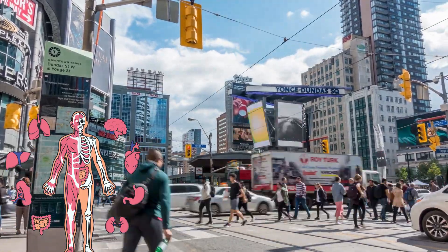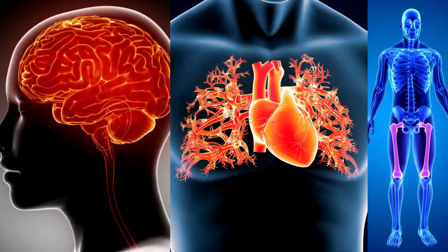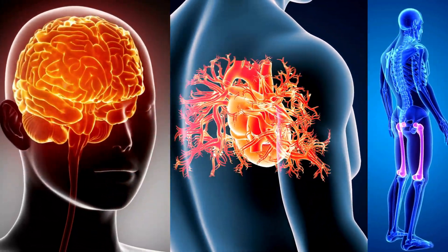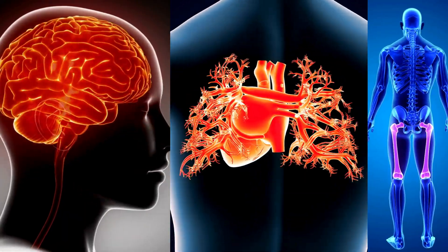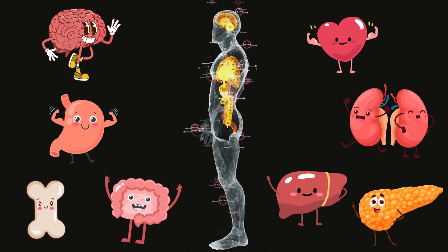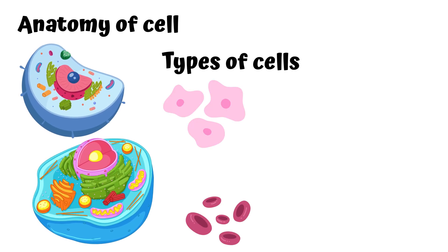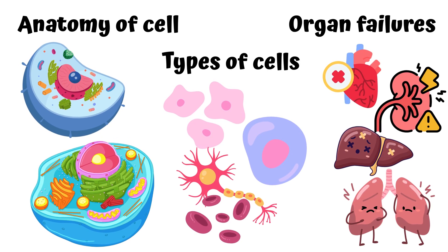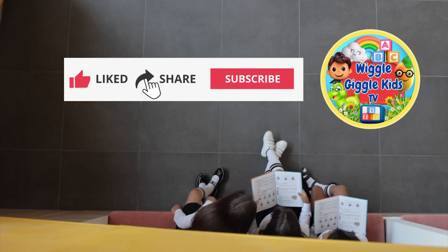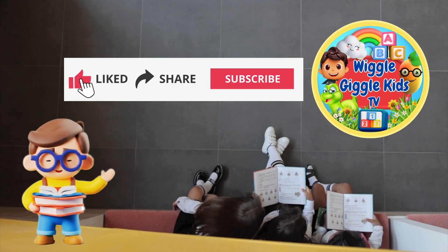Your body is like a busy city with organs doing amazing things all day long. From your thinking brain to your pumping heart to your helpful bones, you're a walking wonder. Thanks for joining us on this body adventure in kids learning. More fun episodes are coming soon, where we'll explore anatomy of cells, types of cells, types of organ failures, and more. Don't forget to like, share, and subscribe so you never miss a beat with Wiggle Giggle Kids TV.